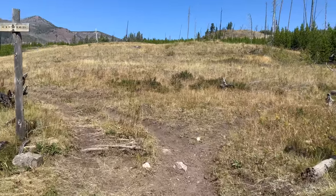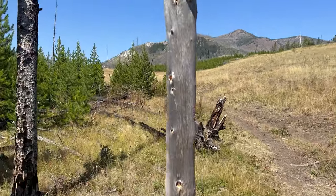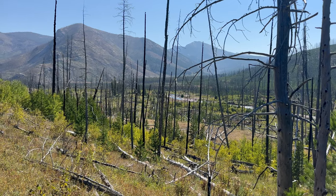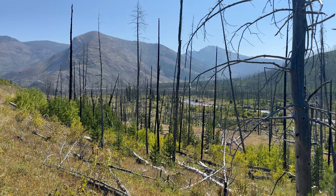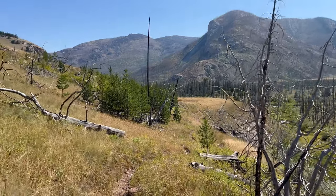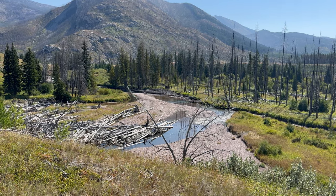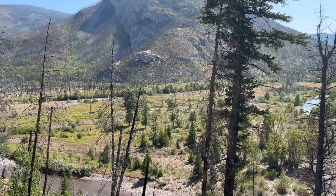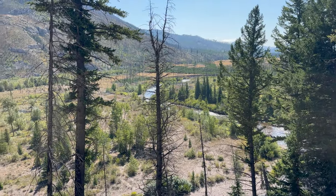That's the intersection — left is clockwise, right is counterclockwise — and we'll be coming back this way in a couple or three days. Wow, look at that — just stunning.